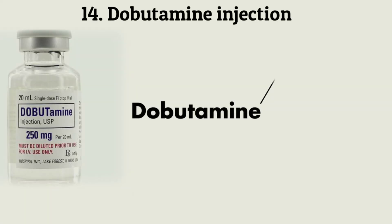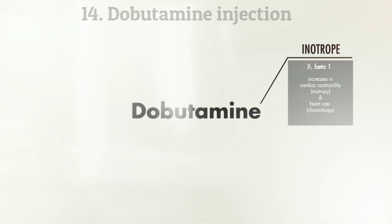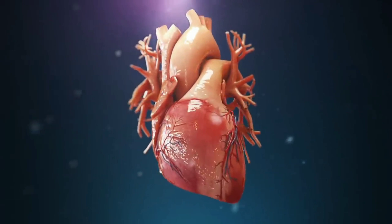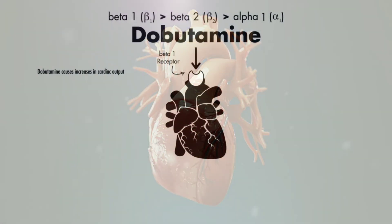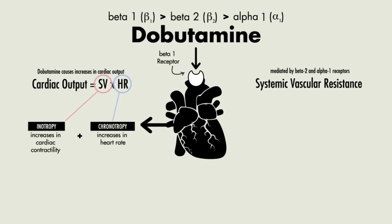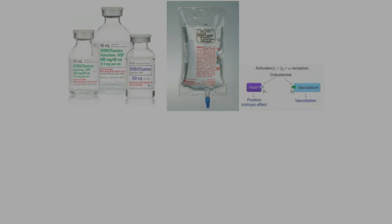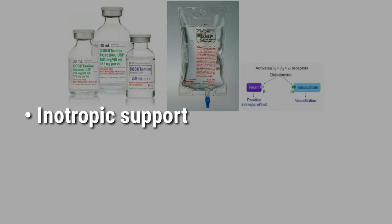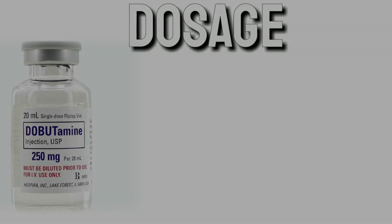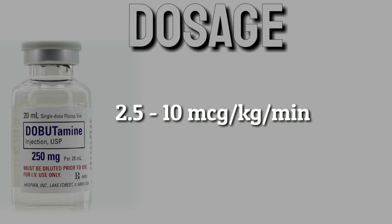Dobutamine is a sympathomimetic beta-1 agonist and inotropic drug. It is a myocardial stimulant that works by stimulating adenylyl cyclase. It increases cardiac output with minimal effect on systemic vascular resistance, increasing myocardial oxygen consumption. It is used for inotropic support in cardiac failure, open heart surgery, and positive end-expiratory pressure ventilation. Dosage: 2.5 to 10 micrograms per kilogram per minute via continuous IV infusion.